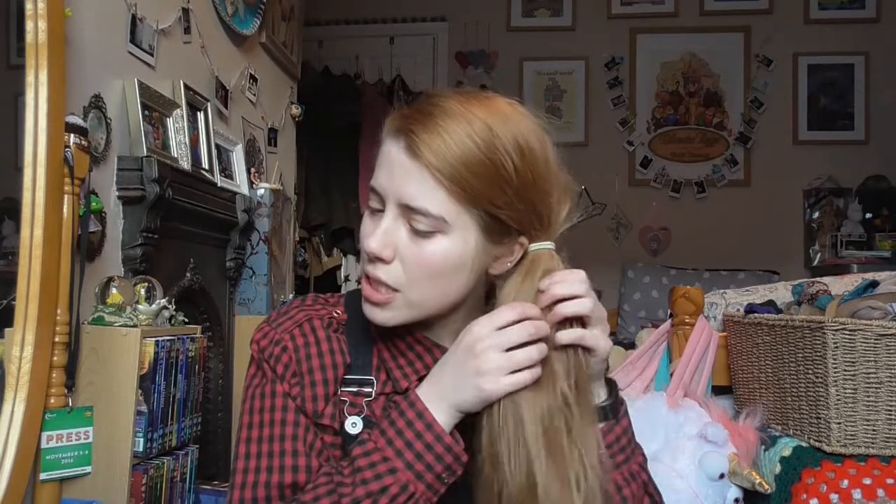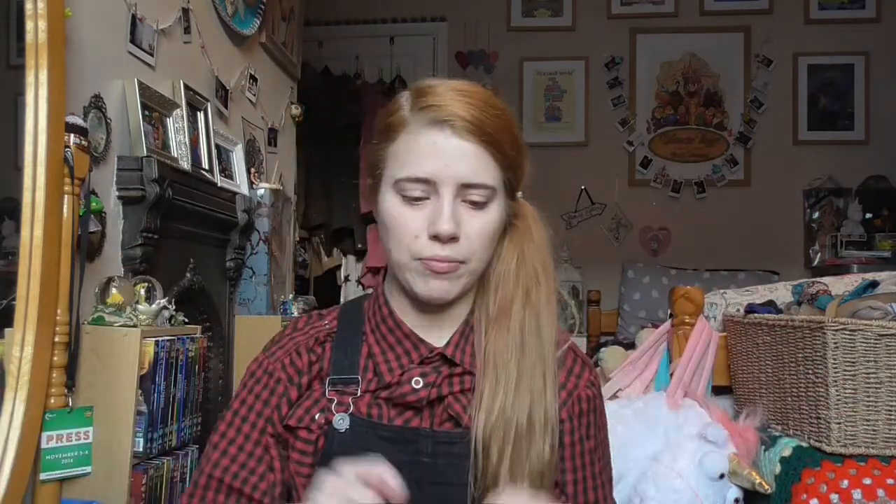Hi guys, it's Sammy Jane, welcome back to my channel. Today I am doing a Disney haul. It has been a while — I have loads of stuff. Some of it was in the sales haul I did last month, and other Disney stuff was from Christmas. So even though it's been a while, there is still a lot, but not too crazy. I've got two bags, I'm just gonna grab stuff out in no particular order.